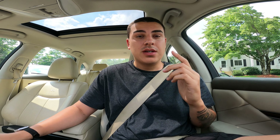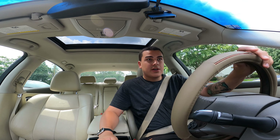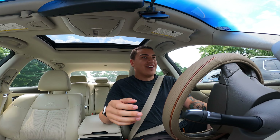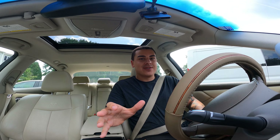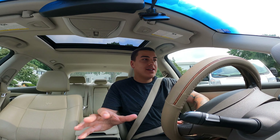Hopefully this mic works well — I really don't know if it's going to be great, but we're just going to get back into the video. Going to drive back home. I'm going to start driving now. I don't have an actual car mount, so it's kind of a MacGyver situation right now. I apologize if the camera sways or anything like that.